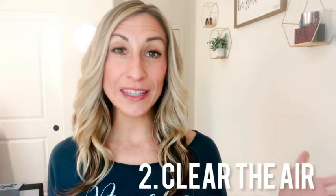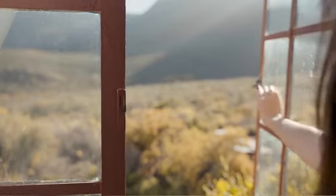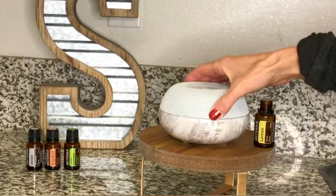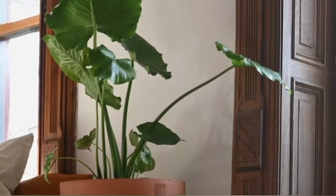The second tip is to clear the air in your home. We tend to have toxins lingering from tracked-in dirt, dust, dirty air filters, and the heater. Simple ways to help: open windows to let fresh air in. When windows are closed, diffuse essential oils like lemon, eucalyptus, or tea tree, which have antimicrobial properties. You can also keep plants in the house — they increase oxygen and help absorb toxins.